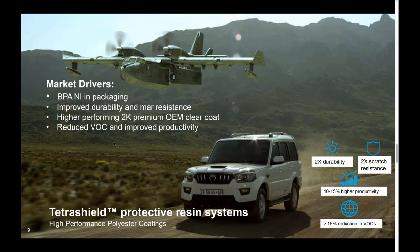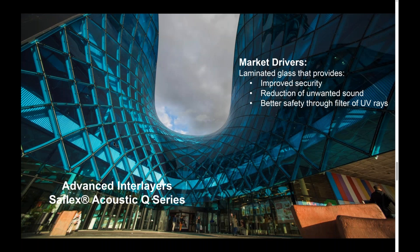In the transportation area of coatings, anything that can allow us to help our customers achieve higher coating durability, improved scratch resistance, higher productivity in the application process, or overall reducing VOCs would be of interest to us.